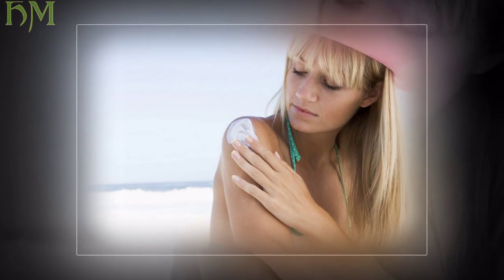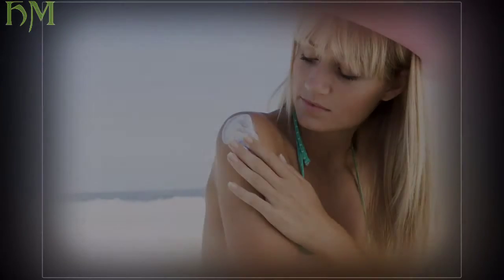You need to reapply sunscreen throughout the day, especially if you spend long periods of time in the sun. Reapply every two hours. Apply a teaspoon-sized amount to your face and roughly 1.5 ounces — the amount a shot glass can hold — to your body.